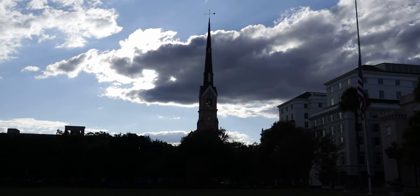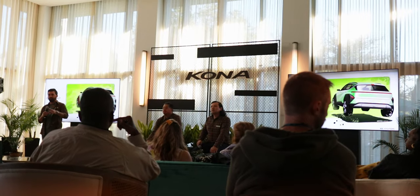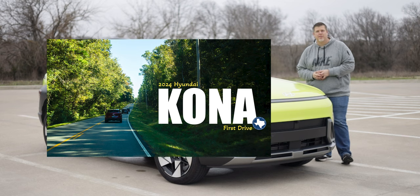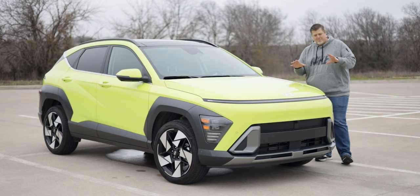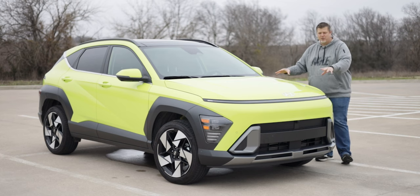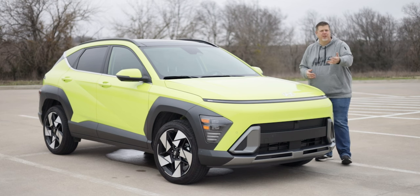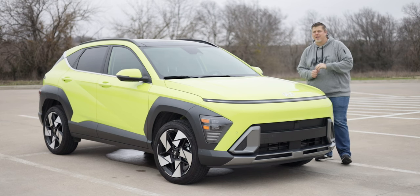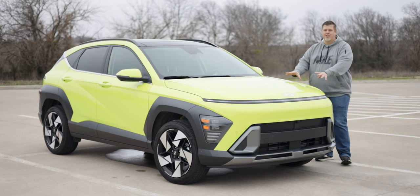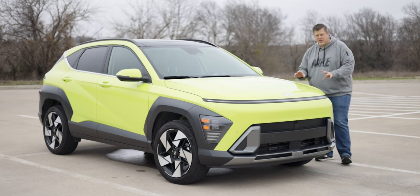Not too long ago we were in South Carolina on the media drive of the all-new Kona, and we have a first drive video of this compact crossover already on the channel. Quite frankly, I didn't do a great job in that video — I don't think I did the vehicle justice. It's difficult to produce videos on media drives on the go like that. But this week I've spent the entire week driving the all-new Kona. I've been a fan of the Kona since it was first launched.